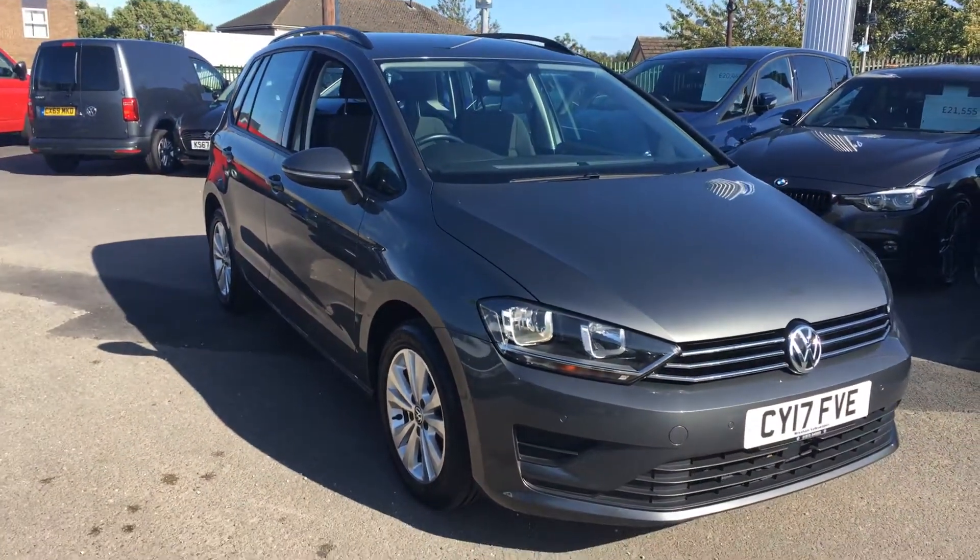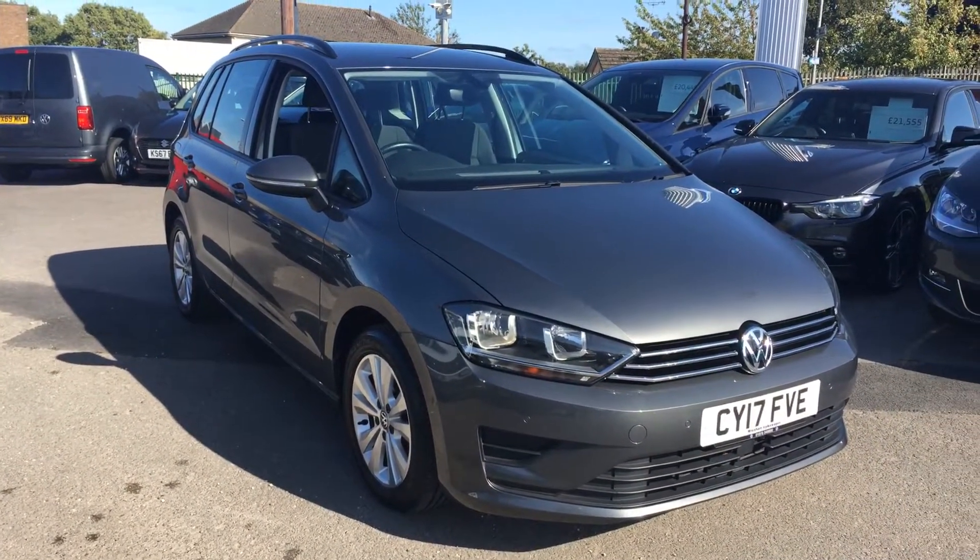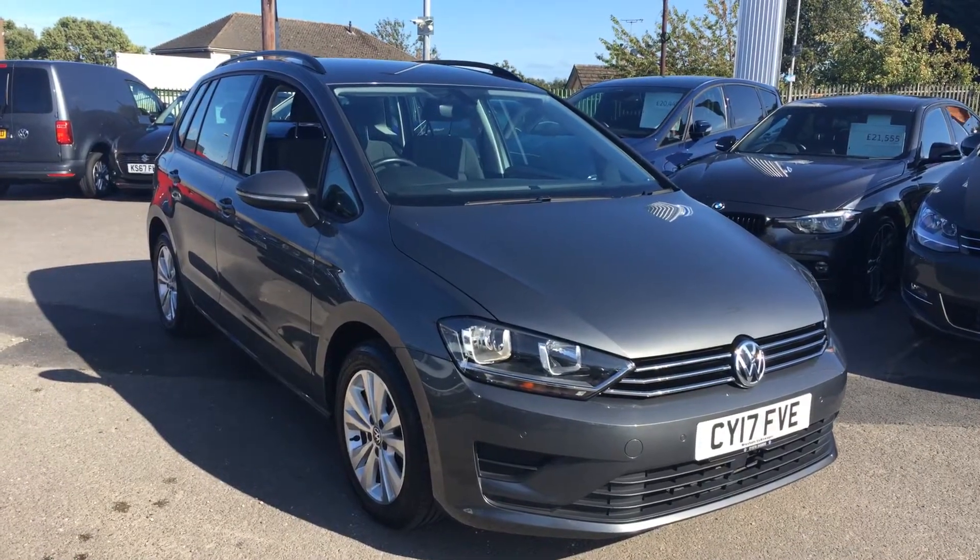For more details on this car, please make sure when you enquire you ask for myself — that's Phil Sadler — or my colleague Yousef. We're the Inset Specialist team that can help you further. Many thanks.